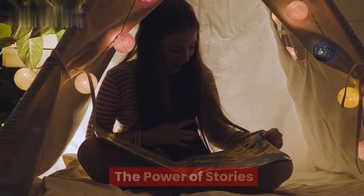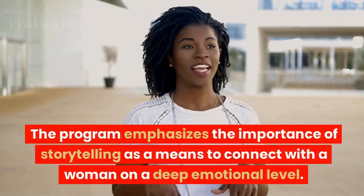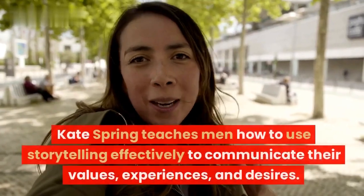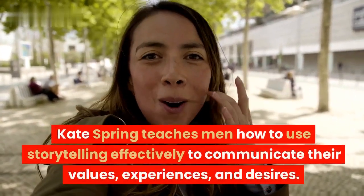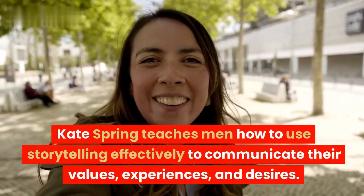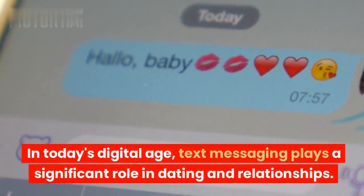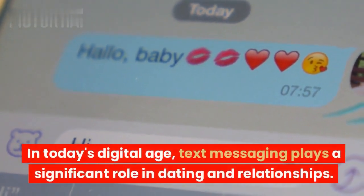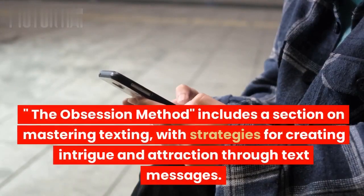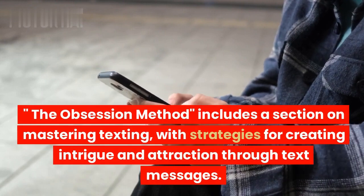3. The Power of Stories. The program emphasizes the importance of storytelling as a means to connect with a woman on a deep emotional level. Kate Spring teaches men how to use storytelling effectively to communicate their values, experiences, and desires. 4. Texting Mastery. In today's digital age, text messaging plays a significant role in dating and relationships. The Obsession Method includes a section on mastering texting, with strategies for creating intrigue and attraction through text messages.